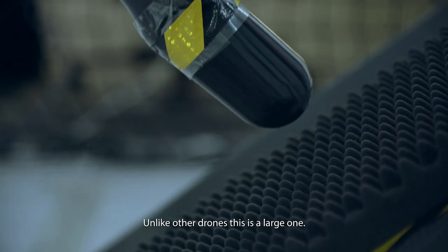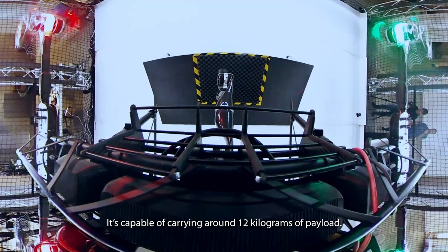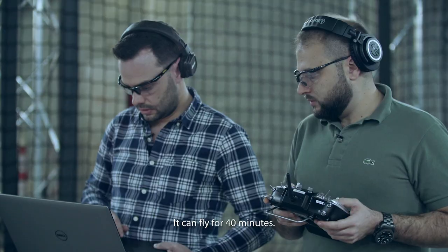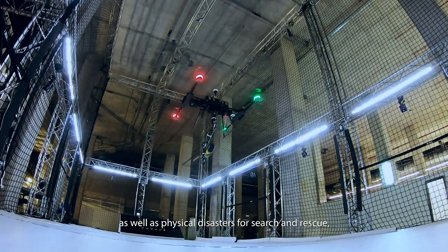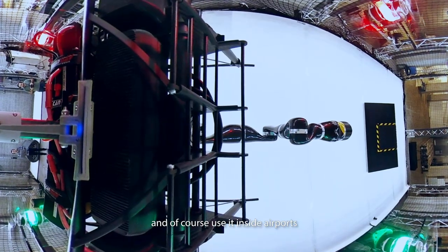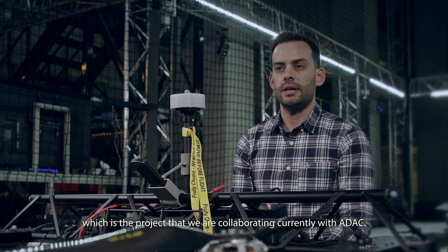Unlike other drones, this is a large one — a heavy-lift drone. It's capable of carrying around 12 kilograms of payload. It can fly for 40 minutes, and we intend to utilize it in manipulation tasks, as well as physical disasters for search and rescue, for oil inspection, and of course use it inside airports, which is the project that we are collaborating currently with ADAC.